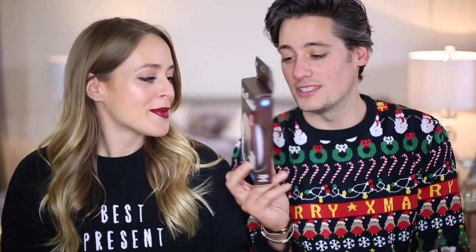This next present could also be great for me because I always let my tea go cold. It's a tea warmer — and it's cute because it looks like a giant Oreo. It plugs into your laptop so you can have a hot cup of tea while you're working. Genuinely every time I have a cup of tea it goes cold, so this is awesome.